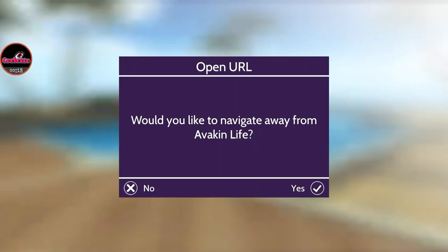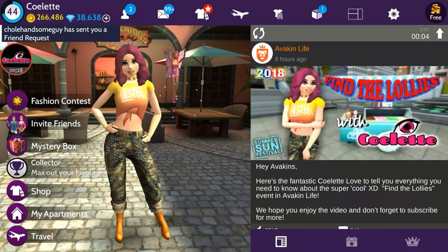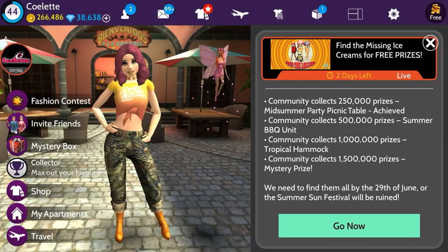Hey lovelies, Colette here. We are now on Tuesday, Day 5 of the Find the Lollies event — super exciting! I also have a video on the Advocate official YouTube channel, which you can access right within the Advocate Life app by clicking on the image. Be sure to check that video out if you haven't yet, and we're going to go ahead and get started.